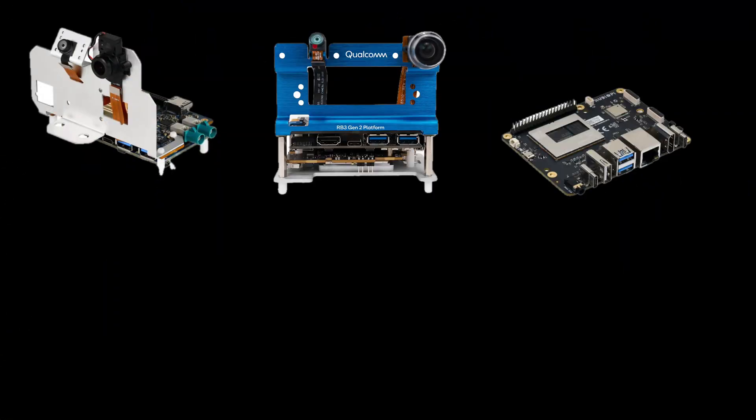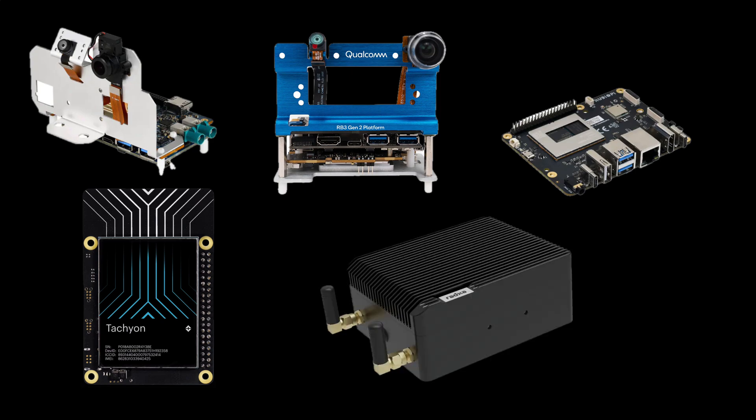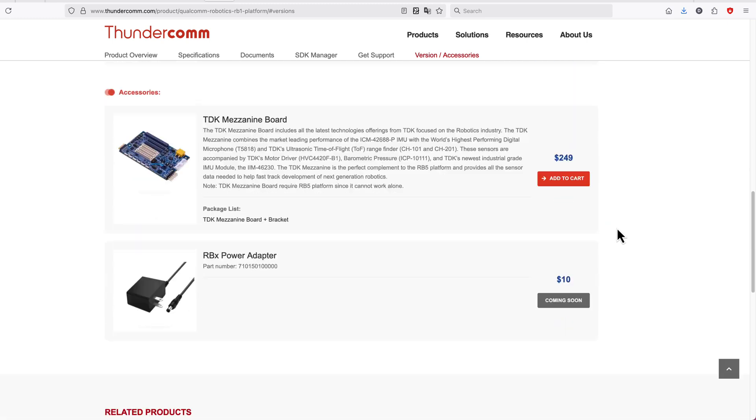For other boards available to the regular developer, there are RB1, RB3 Gen2, Rubik Pi, Tachyon, and Airbox Q900. RB1, RB3 Gen2, and some other RB boards are made by Thundercomm and are more representative of Qualcomm hardware before the pivot to developers.